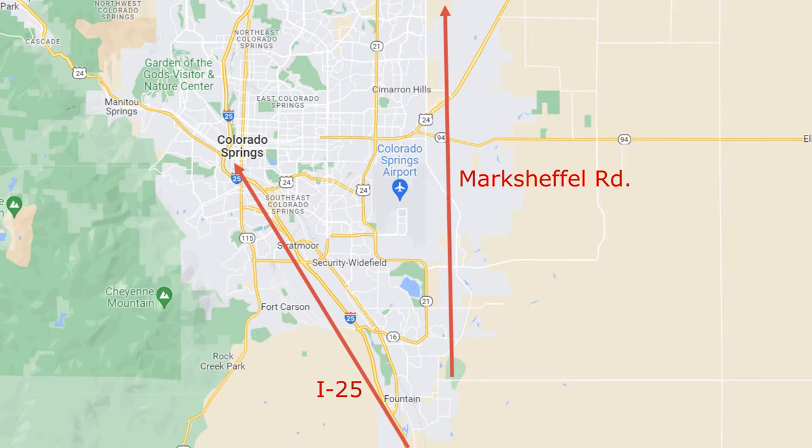Mark Sheffield is a two-lane road that actually goes from the very southern end of the Fountain neighborhood, past Peterson Air Force Base, past the airport — Colorado Springs Airport — all the way up to the Banning Lewis neighborhood on the northern end of town. So if you need to zip up and down from the south end to the north end and don't want to use the interstate, you can use Mark Sheffield or even Powers Boulevard, which is also Highway 21. No matter where you are in Fountain, you've got main drags to the north and east of you.